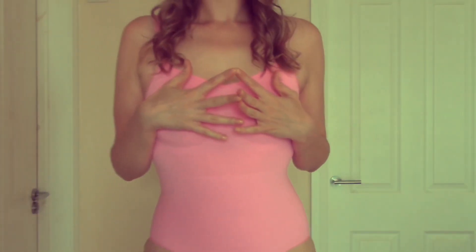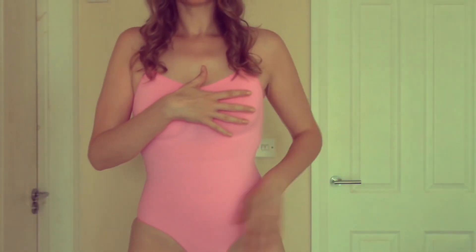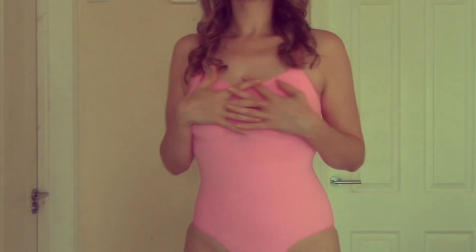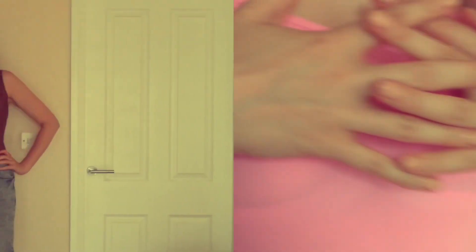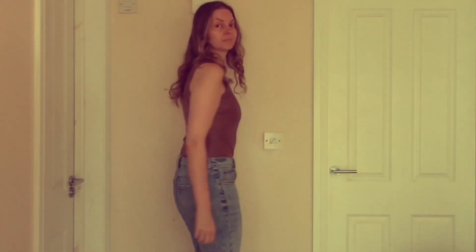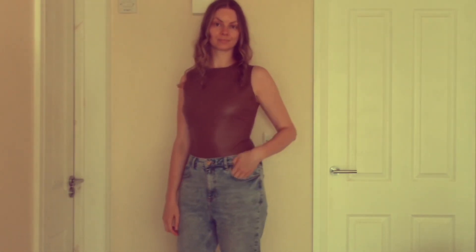This next bodysuit I'm not going to show you for long — I'm covering my modesty. It's completely see-through. You can see my nipples through it. As you can see it's a large and my body's hanging out at the bottom. Not my favourite.